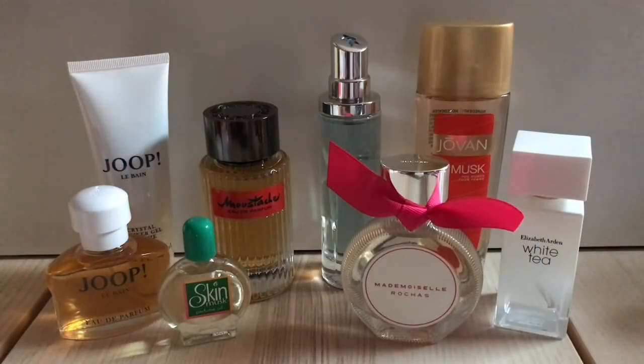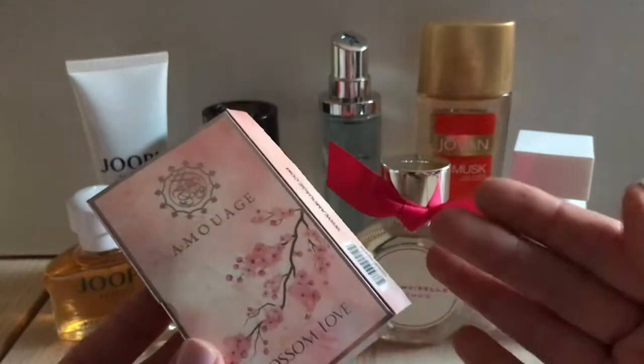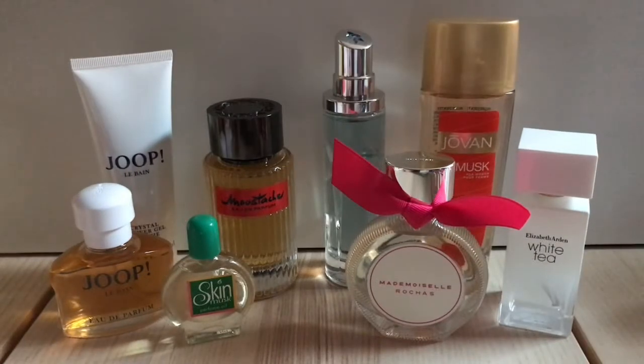So there you have it — here is the haul all together. Only one of these was a total fail, and maybe even that will grow on me, so not too bad overall. If you know any of these perfumes or have thoughts on musks or grandpa scents, let me know in the comments. I'll see you next time!